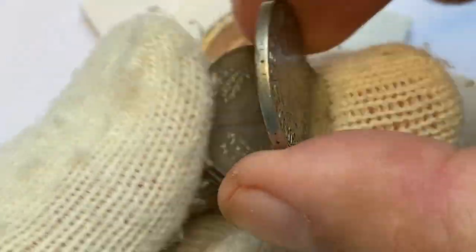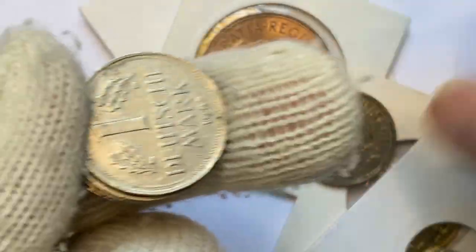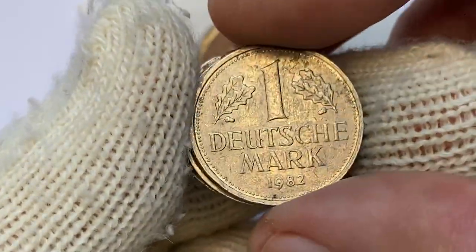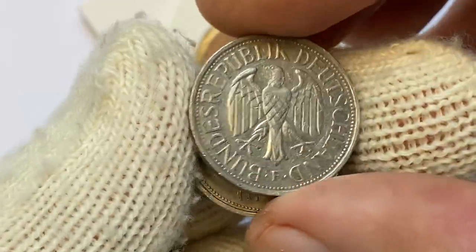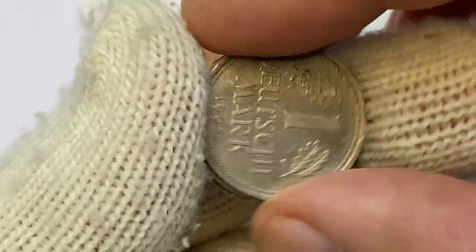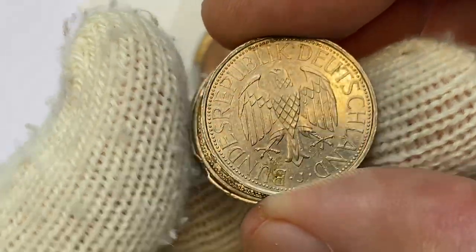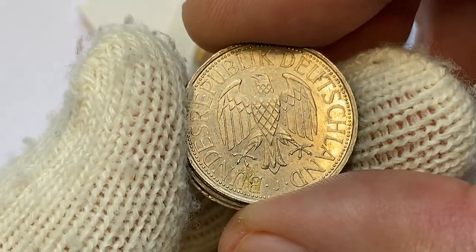The next coins inside the bag are from Germany: a 1951 Deutschmark, a 1982 1 Deutschmark, and a 1992 1 Deutschmark — this last one has some olive-green patina under the right paw of the eagle.